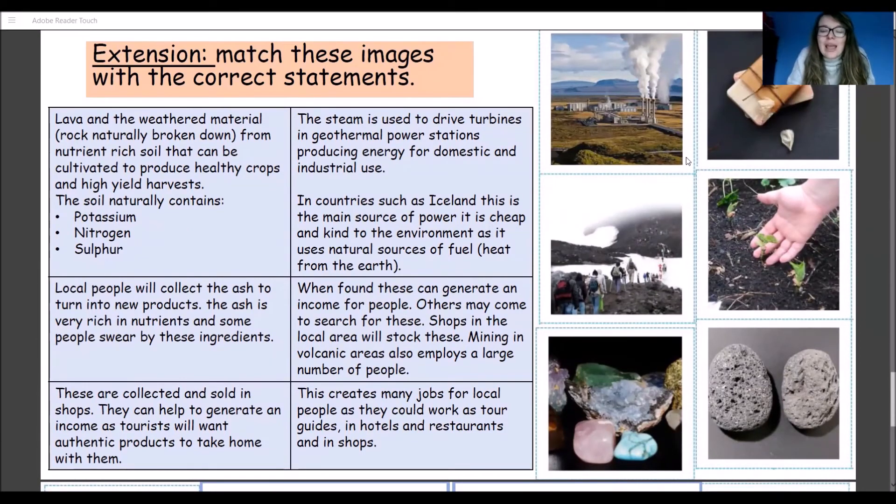We've got six pictures here and we need to match those up with six statements. Lava and the weathered material — which is rock naturally broken down — form nutrient-rich soil that can be cultivated to produce healthy crops and high yield harvests. The soil naturally contains potassium, nitrogen, and sulfur. Sulfur is the thing that smells like egg — if you've smelt that gas, that's to do with sulfur. The steam is used to drive turbines in geothermal power stations, producing energy for domestic and industrial use. In countries such as Iceland, this is the main source of power and it's cheap and kind to the environment as it uses natural sources of fuel — heat from the earth — so that's one of our renewable energy sources.